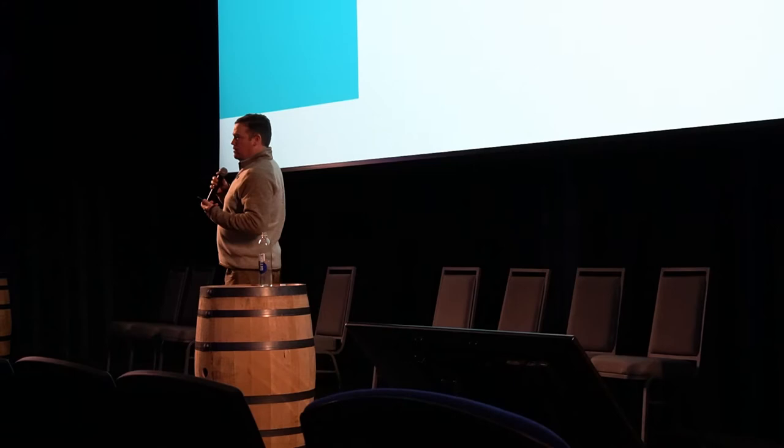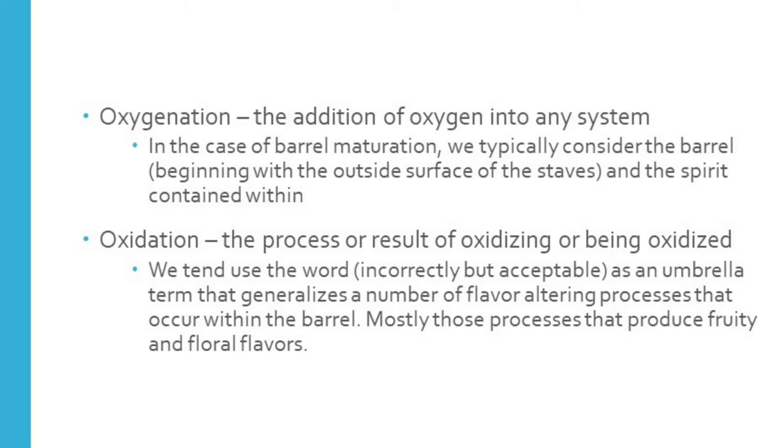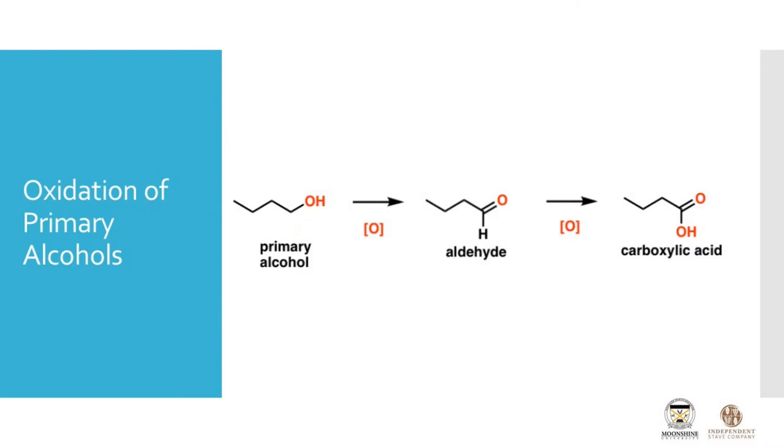Once we have the oxygen in the barrel, some cool stuff starts to happen, and most of it is flavor related — it's going to be due to a process we call oxidation. In this industry, you'll use those terms interchangeably, and for the most part that's okay, but it's important to define what each one is. Oxygenation is a mechanical process. Oxidation is a chemical process — that's where we take oxygen and turn some things into different things through the exchange of electrons, or as defined here, the process of being oxidized. We tend to use this word as an umbrella term that encompasses a number of different flavor-developing processes. Oxidation of ethanol is what we're going to be talking about moving forward.